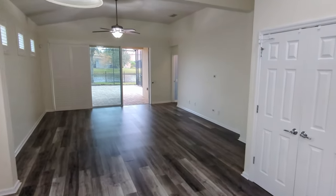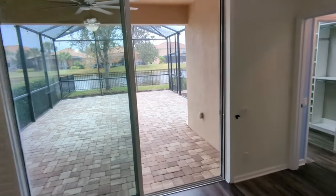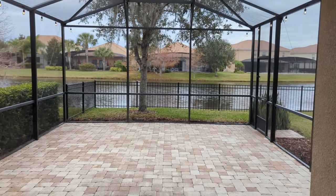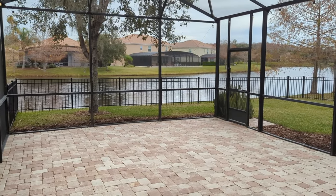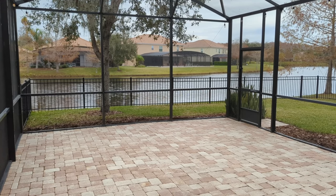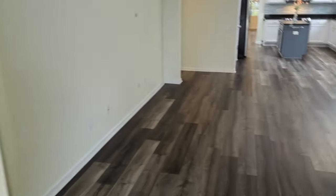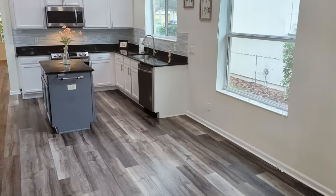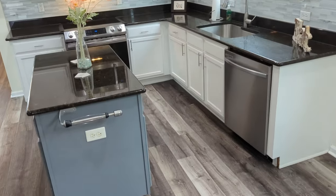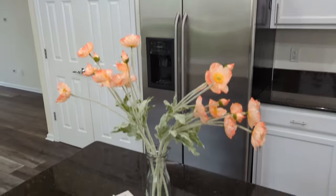That amazing view. Look how pretty. Everything is clean as a whistle — not a mark on the walls. Nice big kitchen like everybody wants, overlooking the main living area. Beautiful countertops, nice backsplash. Everything looking like it's in new condition.